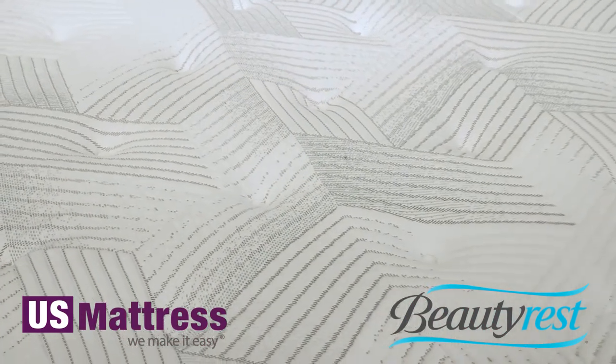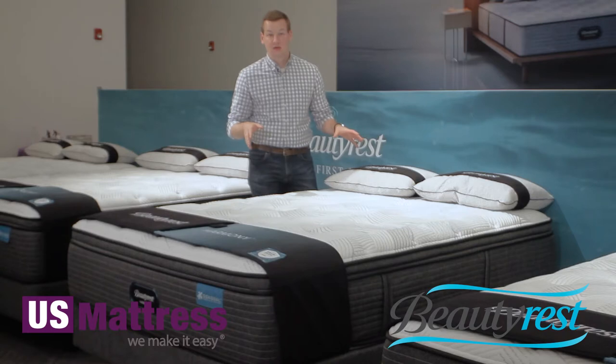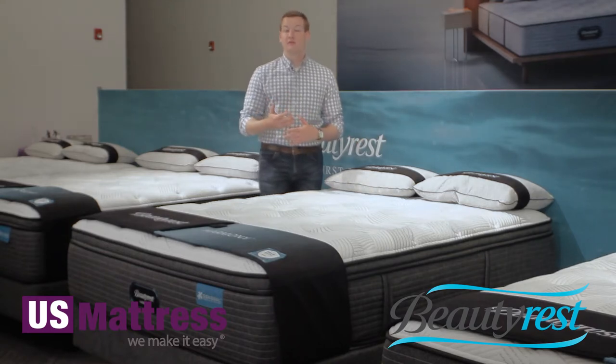This mattress has all the same features that are in the rest of the Cayman name of this collection, but just with that softer feel.